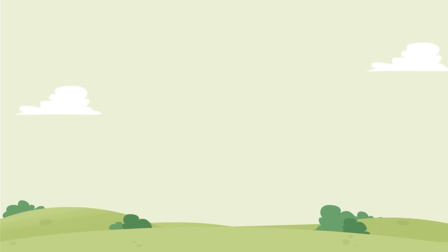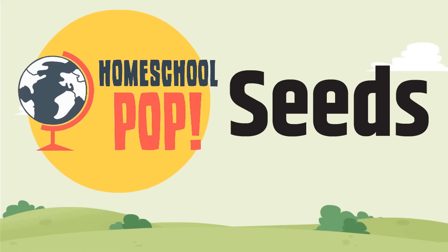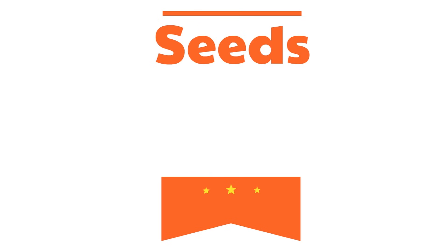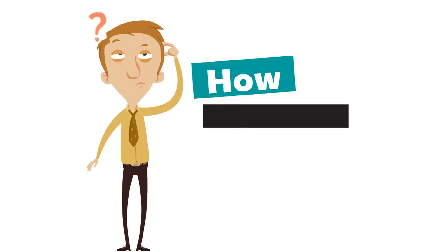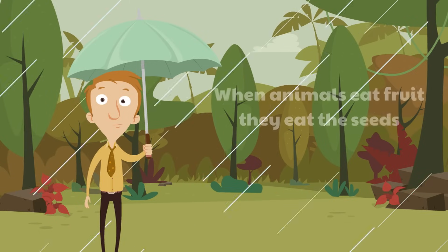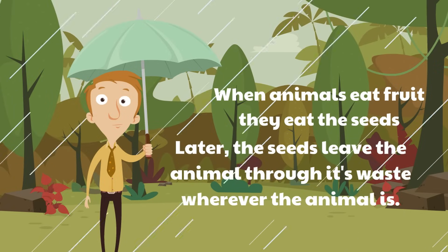The last part of the plant we're going to learn today are the seeds. Seeds hide inside of the fruit. The seeds have an incredible job — seeds grow into new plants. Here's one way that works: when animals eat fruit, they eat the seeds. Later, the seeds leave the animal through its waste wherever the animal is. This is called dispersal.